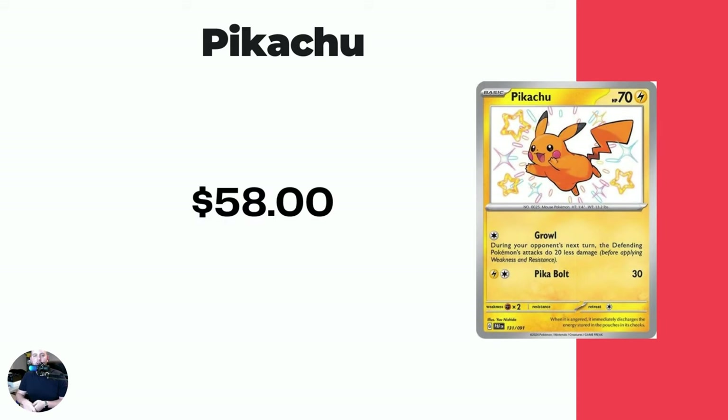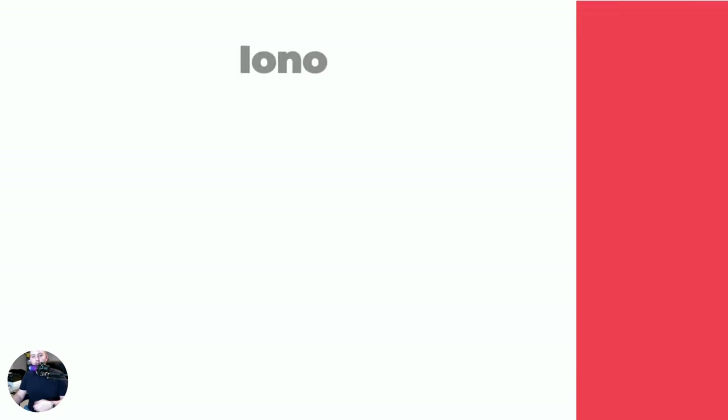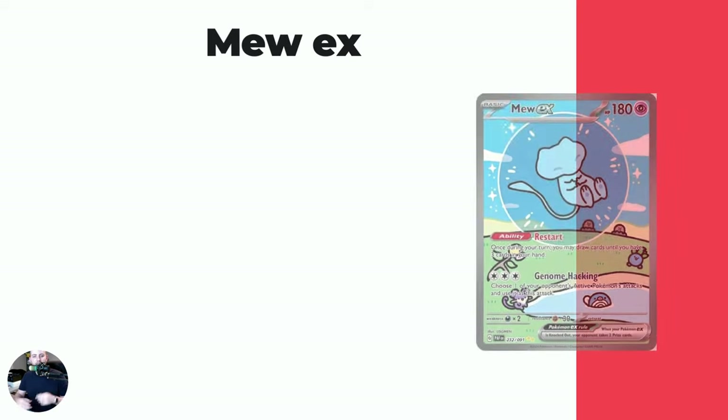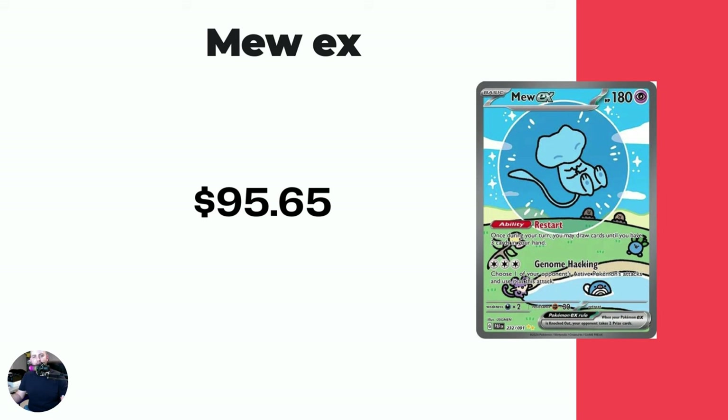Followed by the Pikachu Baby Shiny, currently at $58 on the dot. This one is also in a similar price range in the Japanese set as well. Then we got the last four Special Illustration Rares to talk about. Iono — for some reason I'm just drawn to this card so much. I'm not usually a huge waifu card lover, but the colors on this one really draw my attention. I like it a lot. $92.13. Then we got this crazy, amazing artwork in the Mew EX at $95.65.